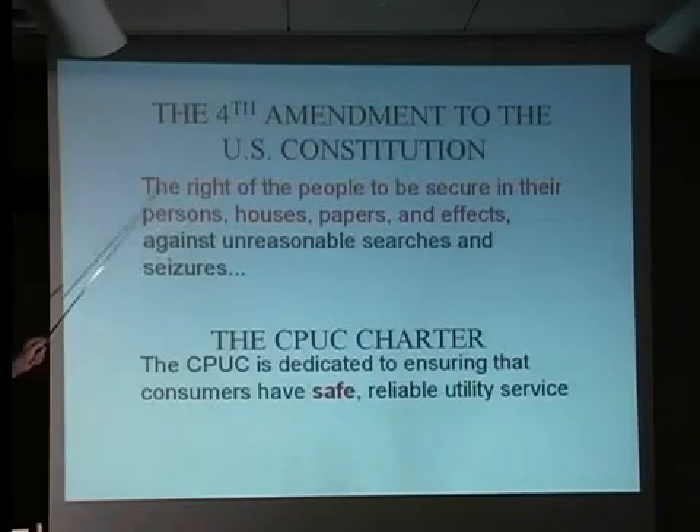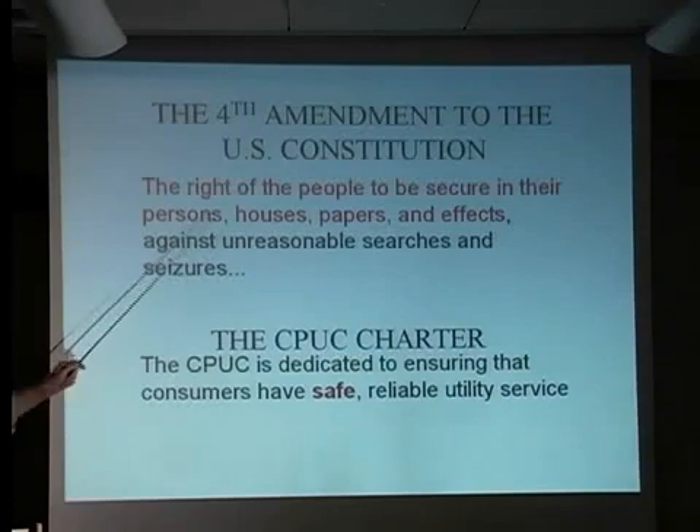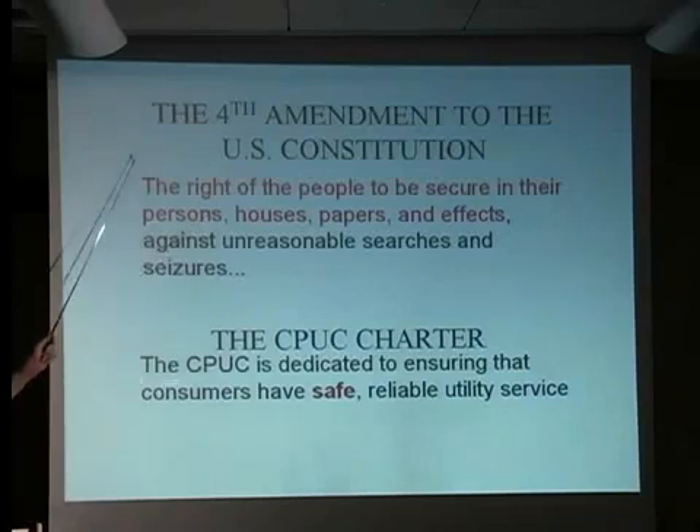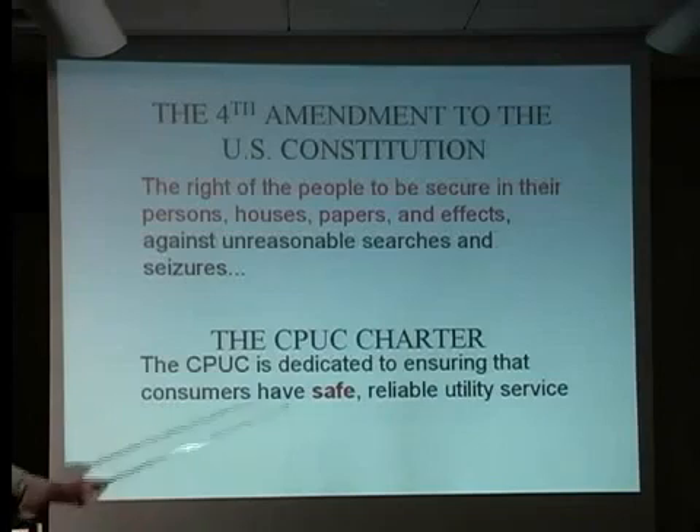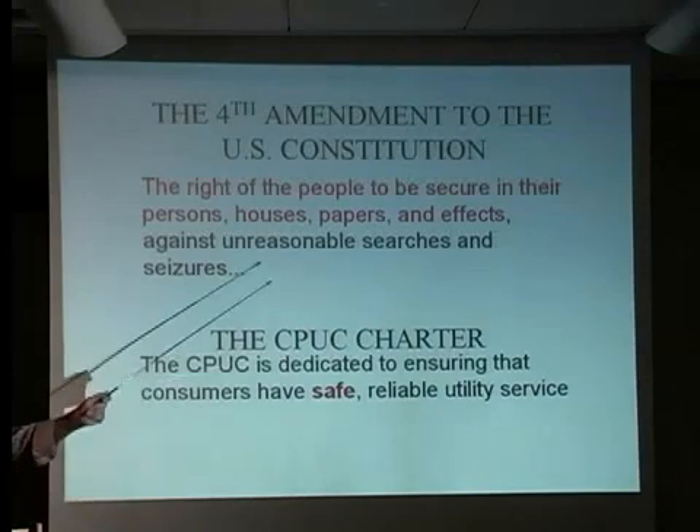The Fourth Amendment to the Constitution says the right of the people to be secure in their persons, houses, and papers shall not be abridged. This thing is directly looking at the interior of your house if it collects this sort of information. I have not given permission to PG&E to do this, as no one in this room has, because they have not even asked for that permission. The current meter sits on the side of the house and I could care less if somebody walks up and looks at the numbers.